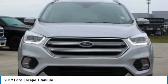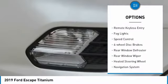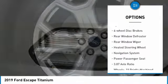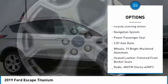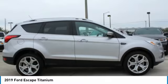Here are some of this vehicle's great options: electronic stability control, power lift gate, brake assist, traction control, remote keyless entry, fog lights, speed control, four-wheel disc brakes, rear window defroster, rear window wiper.